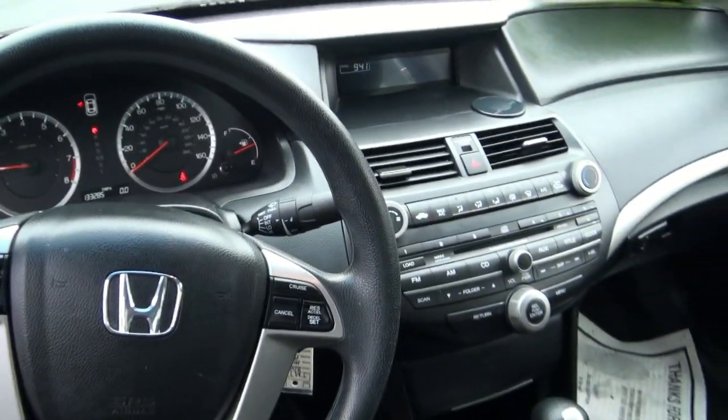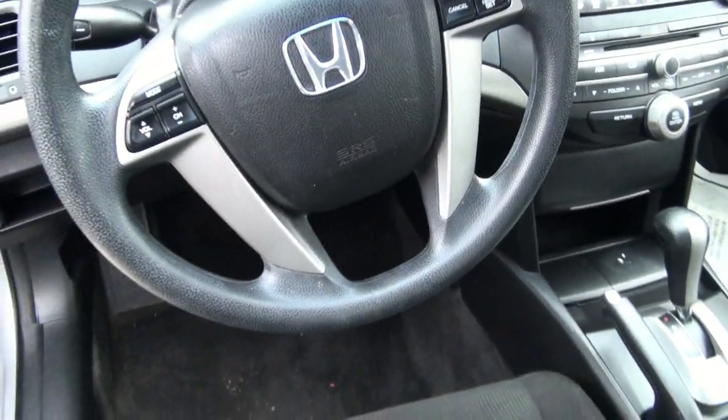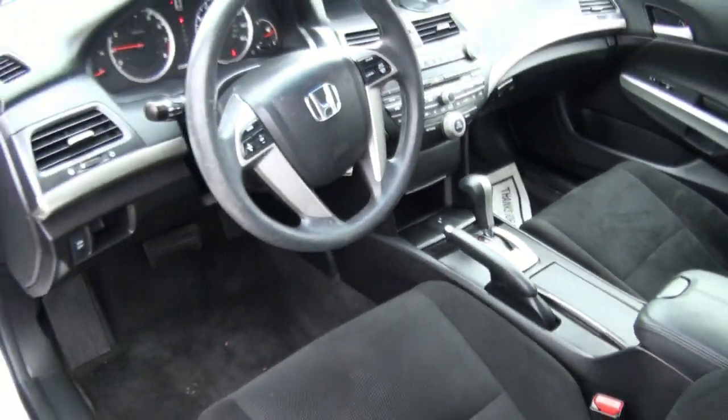Inside, you have 133,000 miles. All your controls, volume controls on the steering wheel. Very easy to use, very easy to drive.